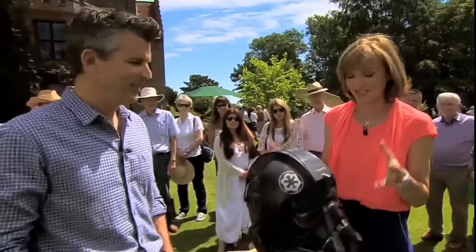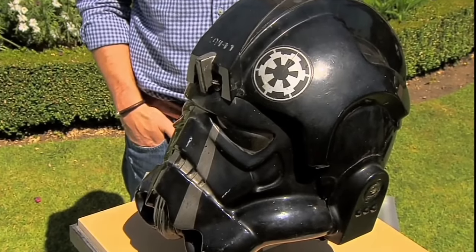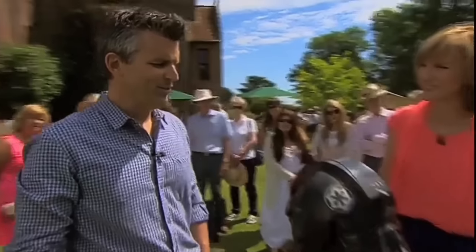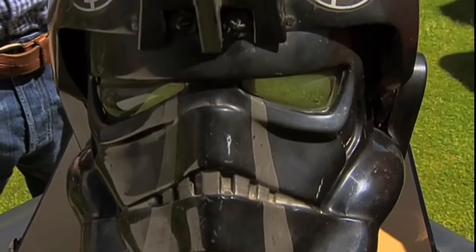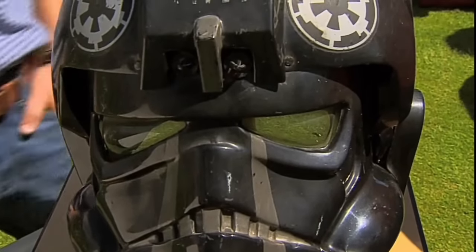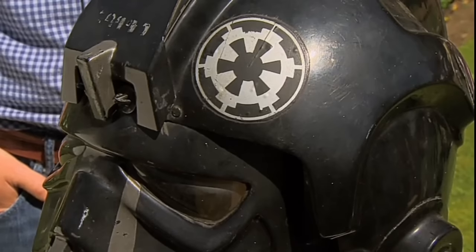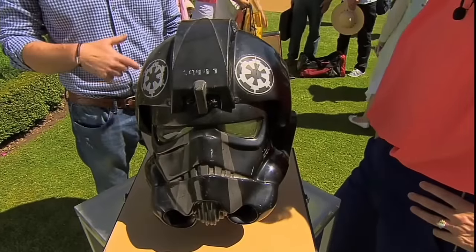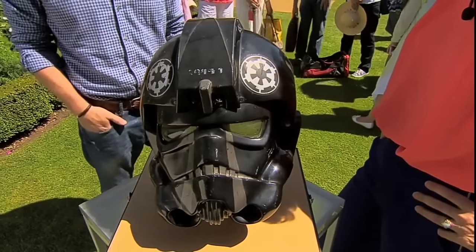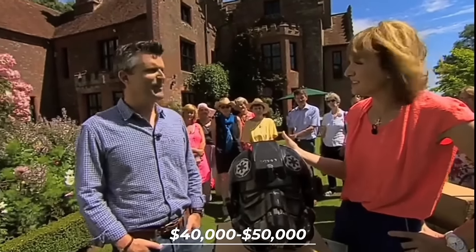The guest brought in a helmet instantly recognizable to any Star Wars fan — the original TIE Fighter pilot helmet from the 1977 film. This particular helmet was one of only 12 made for the first film, making it an incredibly rare and sought-after piece. The guest spent years tracking it down, eventually finding it in the attic of a senior crew member who had received it as a gift after filming. While the guest paid a few thousand pounds for it, its current value is estimated at a staggering 40,000 to 50,000 pounds.